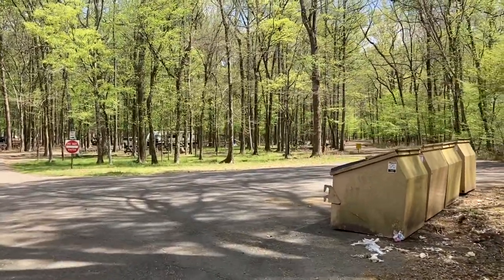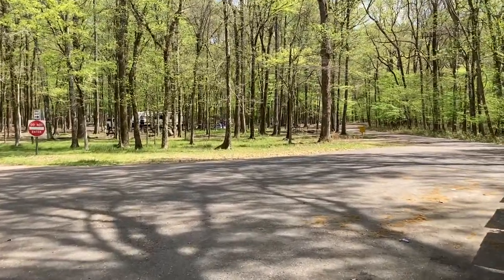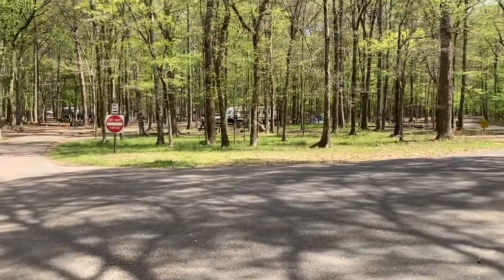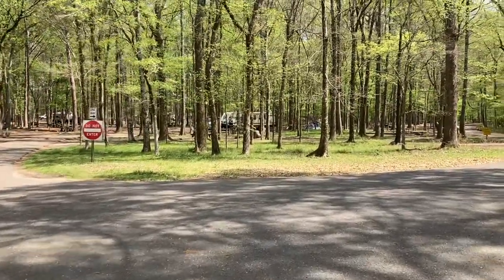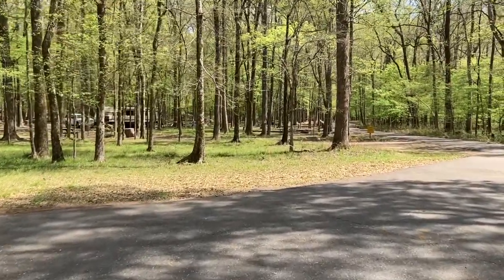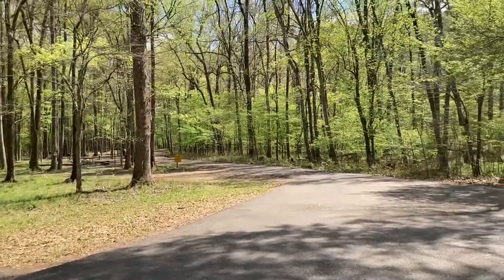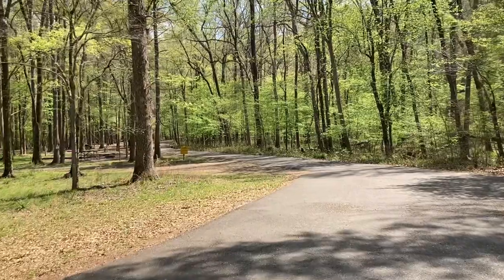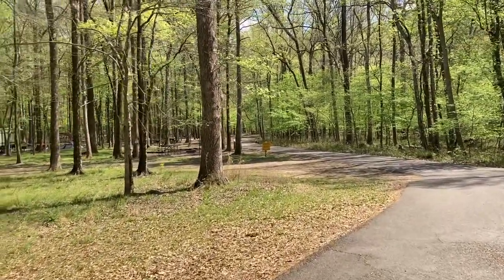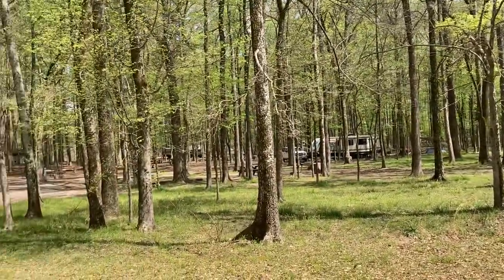The Cypress Campground is kind of old. Most of the sites have water and electric. There are a couple of sites that I think are handicap accessible that have sewer. But they do have a dump station. It's kind of dated — you can tell it's been here a while. But hey, it's camping — it's fun nonetheless.